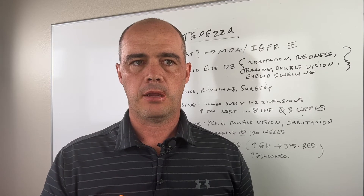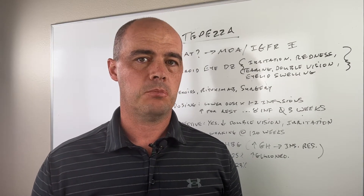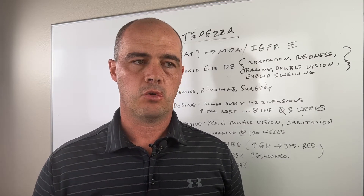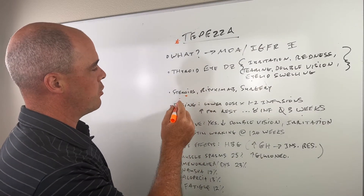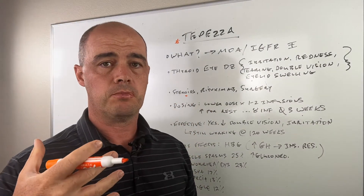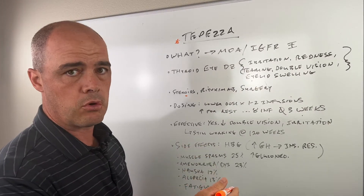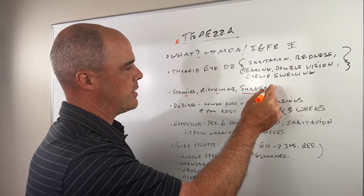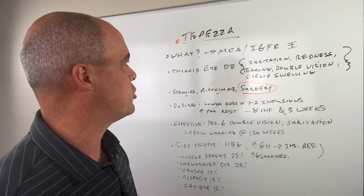Over time what can develop is this thyroid eye disorder, so they can get irritation, redness, tearing, double vision, and eyelid swelling. Generally speaking it will show up within six months of a diagnosis of Graves' disease, sometimes a little longer. To this point, there haven't been a ton of great treatment options. In the past what we've done is use steroids — usually multiple courses, starting with oral, then injectable, then rituximab, and eventually surgery. So it's kind of nice that we have other options right now.